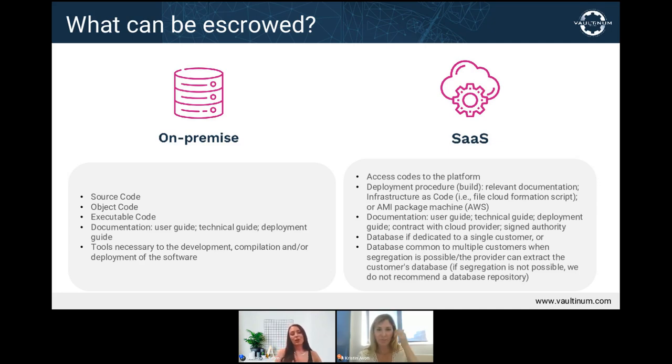But how do we know that what is deposited in the escrow is actually usable? What is to prevent a supplier from uploading anything — like their vacation pictures? How do we know what they're uploading is what they say it will be? What measures can a beneficiary take to make sure that what is being escrowed is indeed what they actually use and will need if their supplier fails?